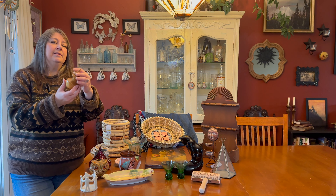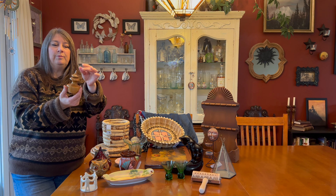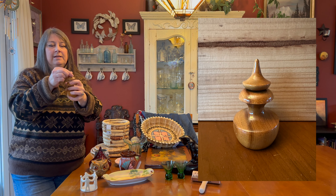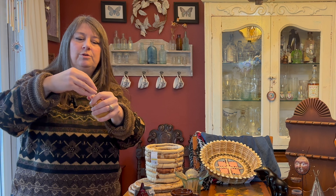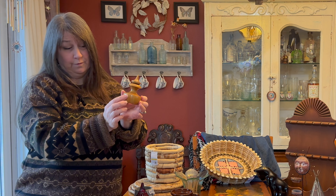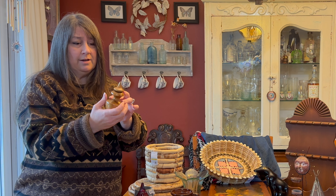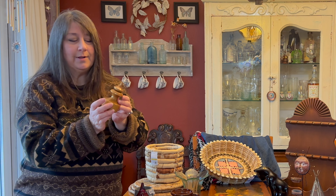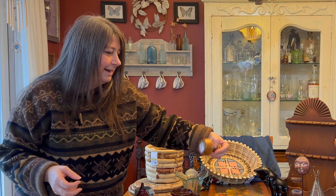I found this little Oregon Myrtlewood perfume decanter — it has the glass in it, and when you unscrew the lid it smells like perfume from someone using it. It was only $0.99. I saw one that had sold for $50 online, but I'd say the average is about $20 to $35. My friend Laura Caldwell from Left Coast Revivals collects these, and that's what introduced me to them.